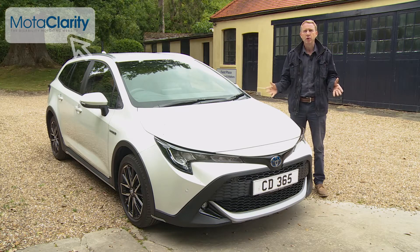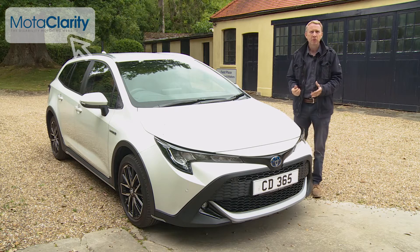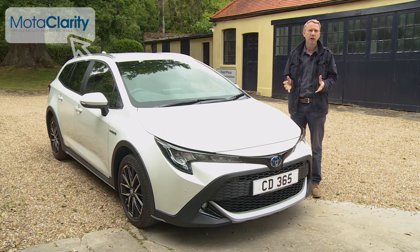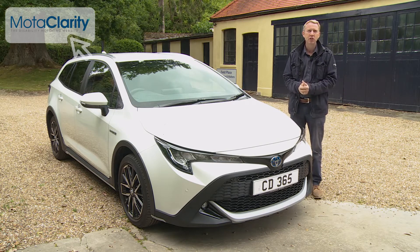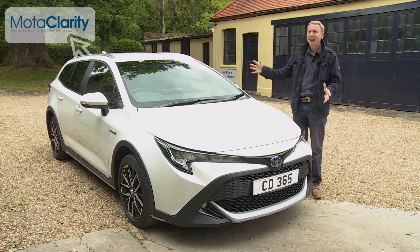This is one of the better-looking compact estates. Some of these look a little awkward, with a finished shape that brings to mind a hatchback being squired by a UPVC conservatory. There's nothing like that here.